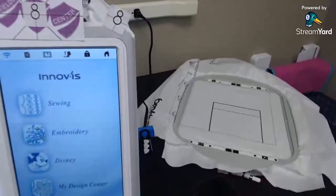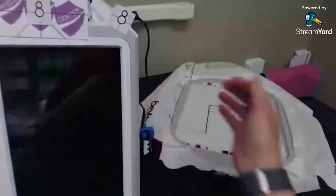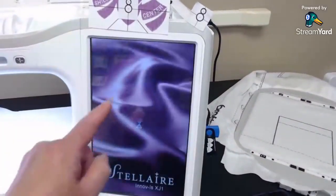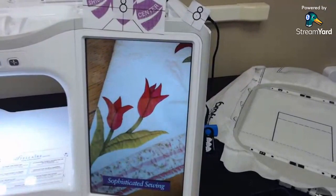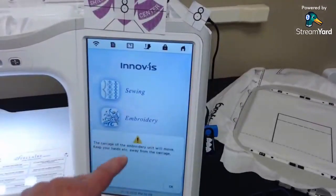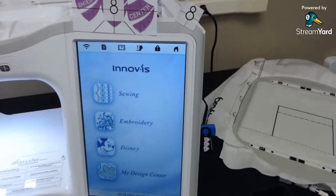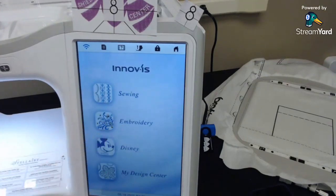The other thing to make sure is that your machine is awake — don't have it in sleep mode. When you first turn it on, there's a little repeating screen that twirls. The app won't find your phone if the machine is in that state — the machine needs to be ready to sew. The easiest thing is to bring up a design first so the machine is fully awake.